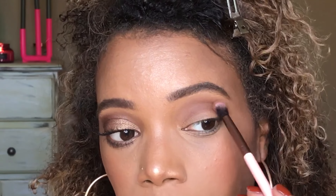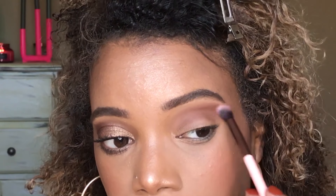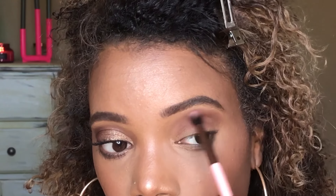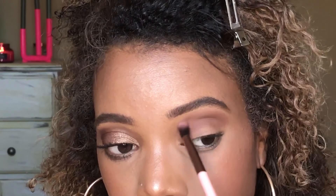I'm blending it lighter towards the brow, then going back in with a little more color with a lighter hand to kind of airbrush that out and into the brow. So this is in my crease and on my brow bone.